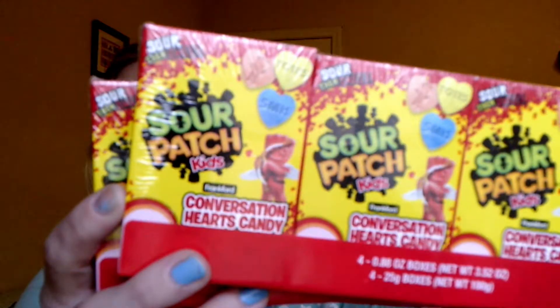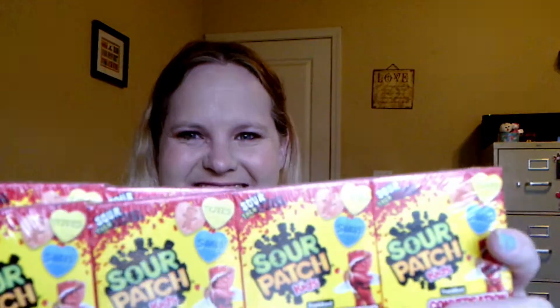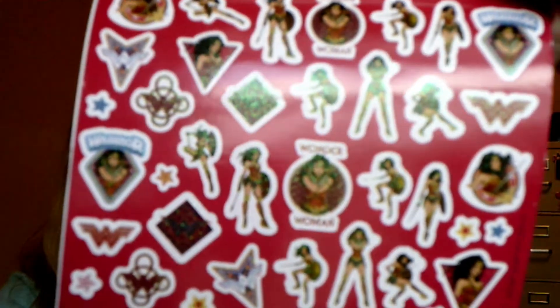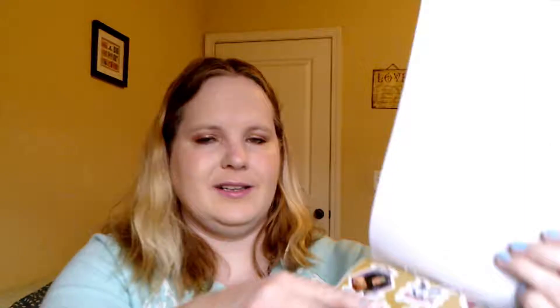Also for the kids, I got these Sour Patch Kids Conversation Heart candy. With the Conversation Heart issue, it leaves the door wide open for other candies to fill that void, so this is what they're getting this year for Valentine's hearts. Sour Patch Kids are good, so that works out well for everybody. And of course, no Dollar Tree haul is complete without stickers. I got some Wonder Woman stickers — the puffy ones, glittery ones, foil ones, and the basic ones.